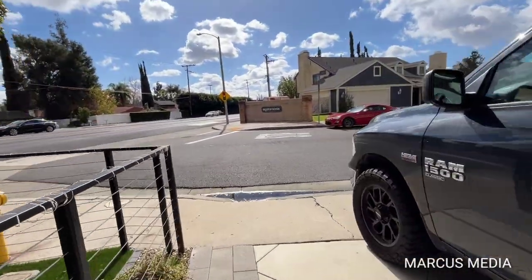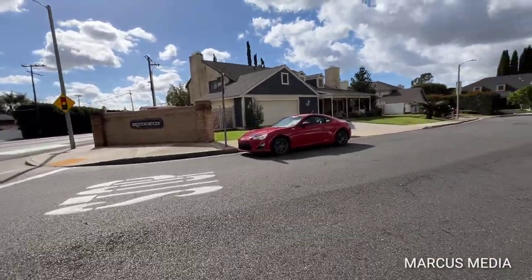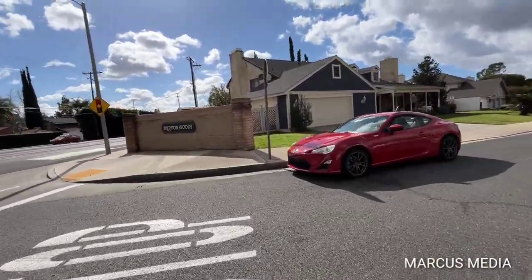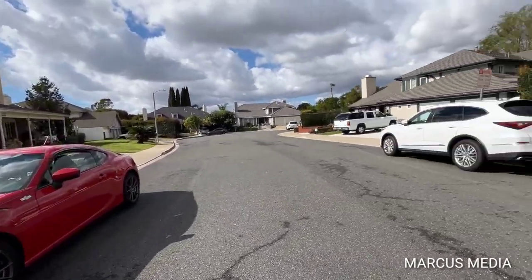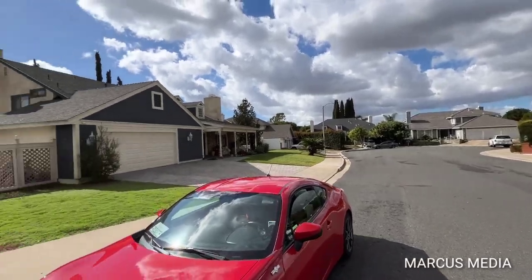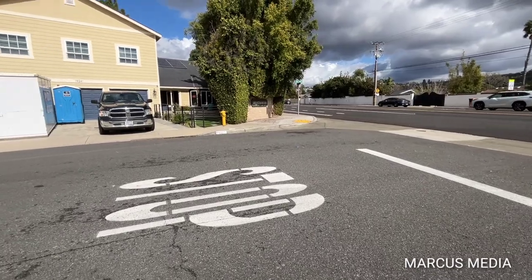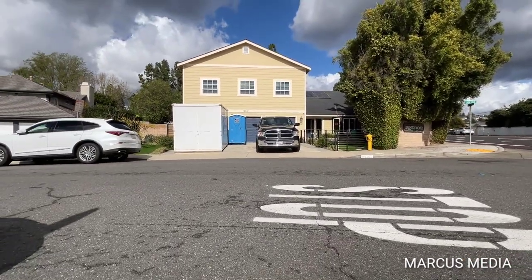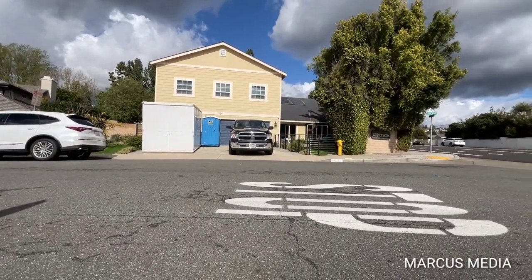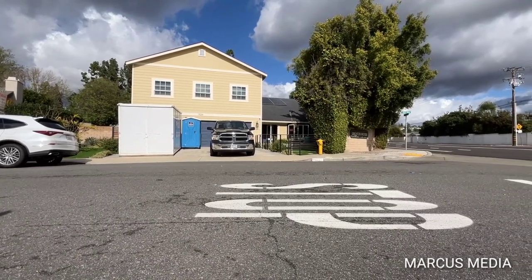10,000 square foot lot, 3,300 square feet of living space, two-story home, three-car attached garage with swimming pool and jacuzzi in the back. Here's the lovely cul-de-sac — every house is well kept, pride of ownership. Next to a major street but we have the sound wall so it doesn't interfere with the residents. Thank you for watching, peace.